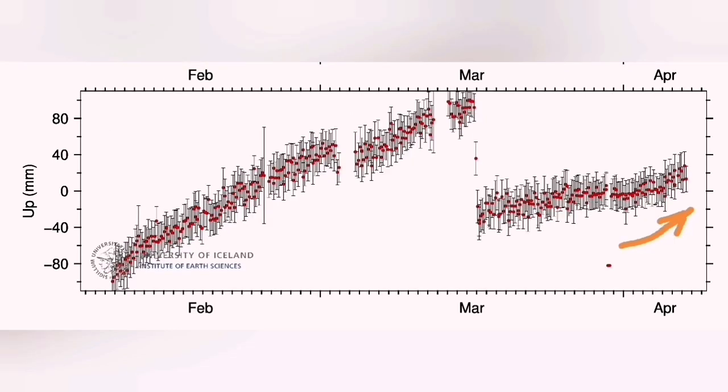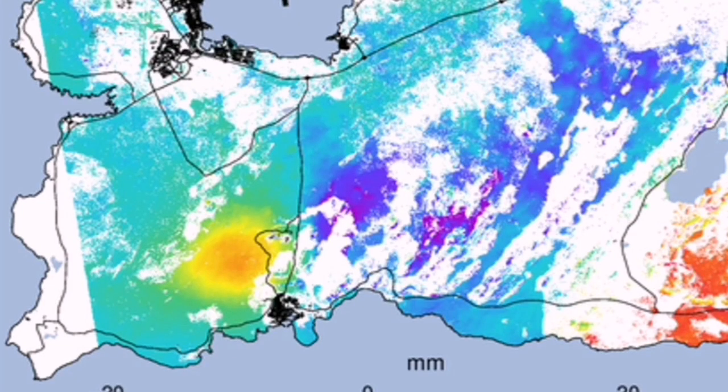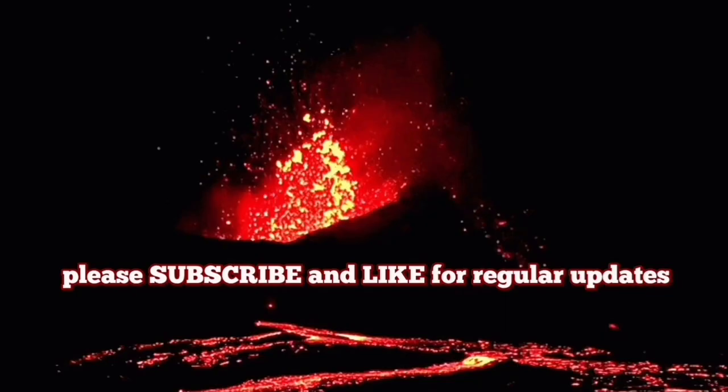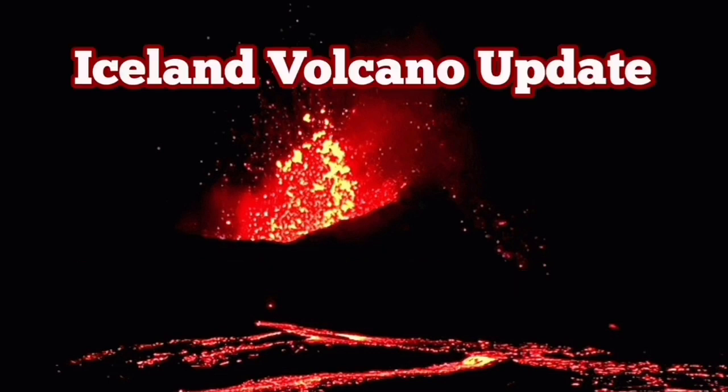We can see a mild level of uplift in yellow around Svartsengi. This was around the time that the Moon and the Sun were in conjunction — meaning the gravity of the Moon and the Sun are added together, practically pinching out through the flexure of the ground some excess magma into the surface, probably.